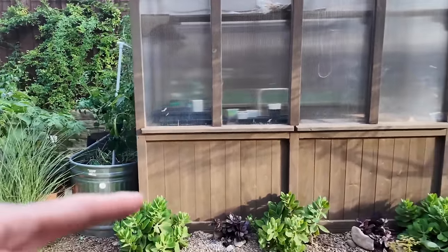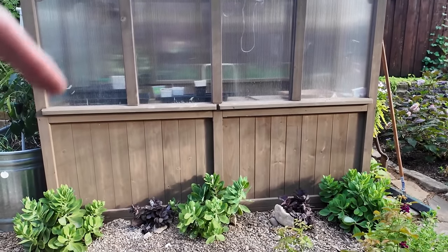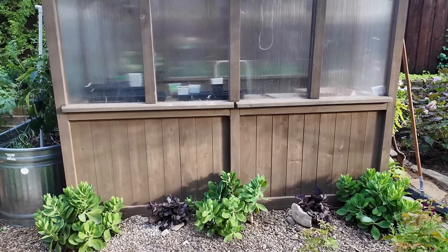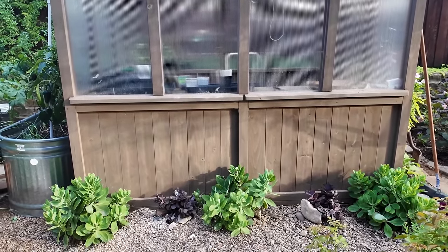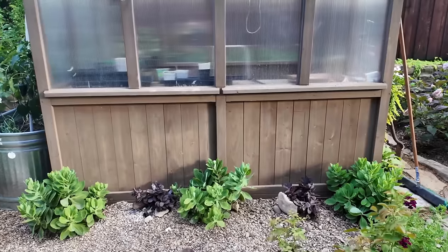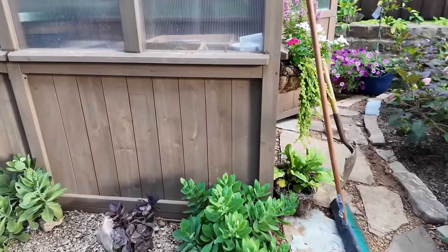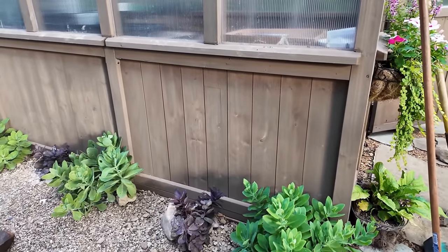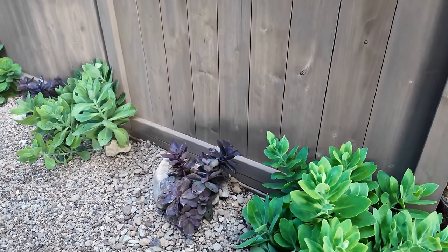We've got Autumn Joy sedum, and then in between each of those is Rock and Grow Back in Black, which are new this year. I think they got a little too much rain — those seem to be struggling a lot more than the Autumn Joys. I'm not sure if I'm going to lose them or not, but they are not looking healthy. I had to prop them up with rocks because the stems almost rotted out.